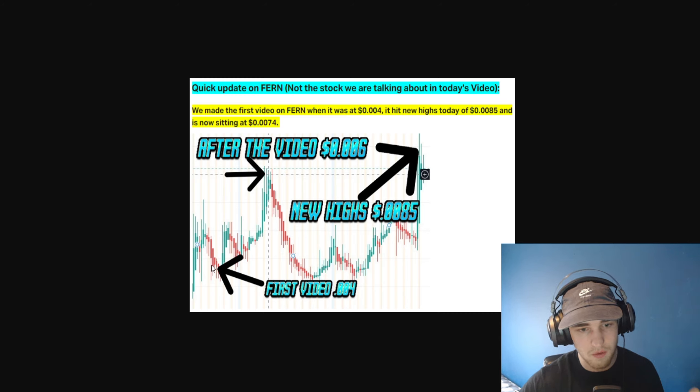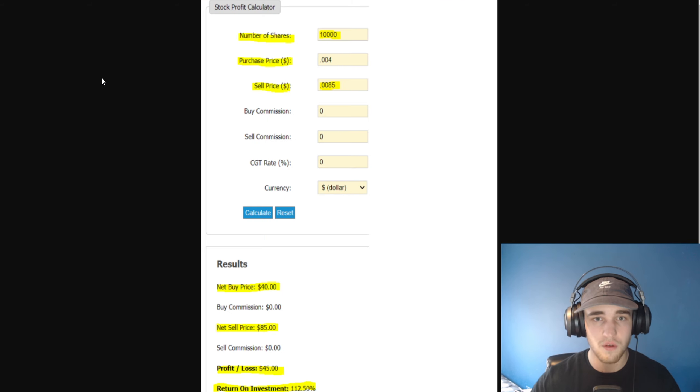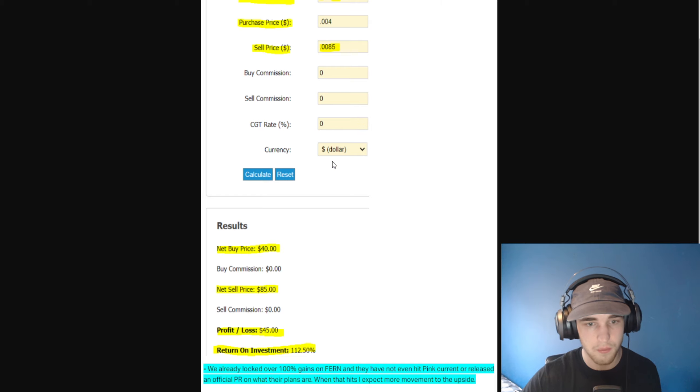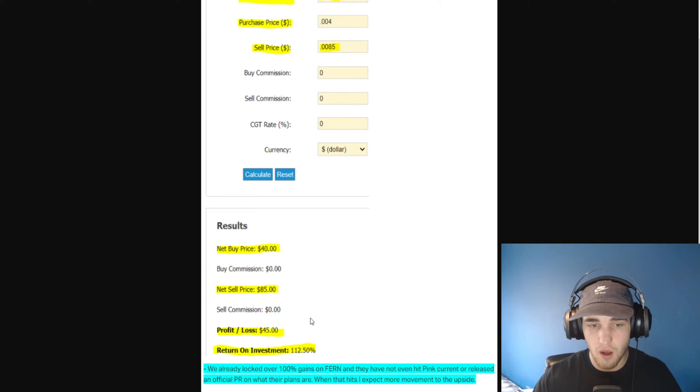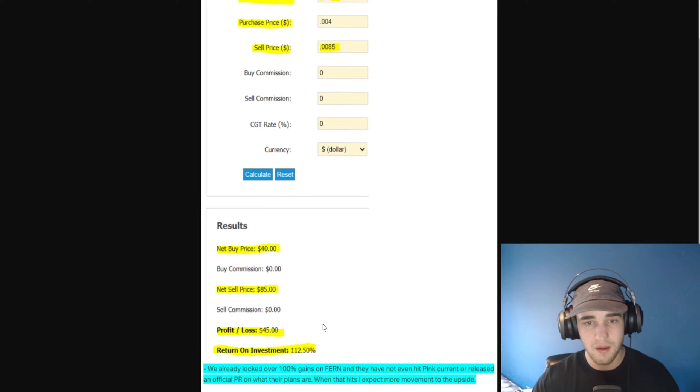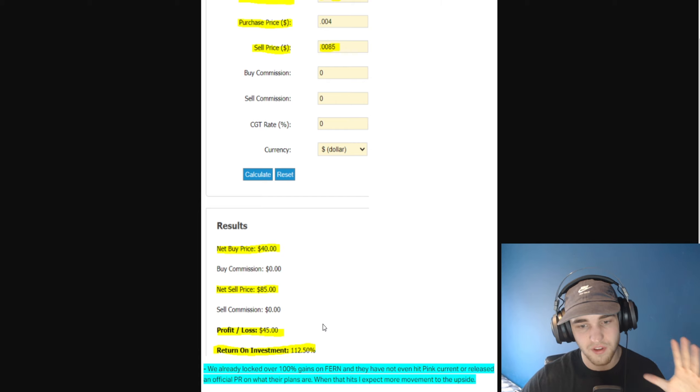So the first video, we made it right down here at 0.004. After the video, it hit a high of 0.006, and just recently today it hit a high of 0.0085 — some very major gains. If you bought 10,000 shares of FERN at a purchase price of 0.004 and sold at the high of 0.0085, you bought it at $40 and sold it for $85. That is a profit of $45 and a 112% return on investment in less than a month — already locked in over 100% gains on FERN.